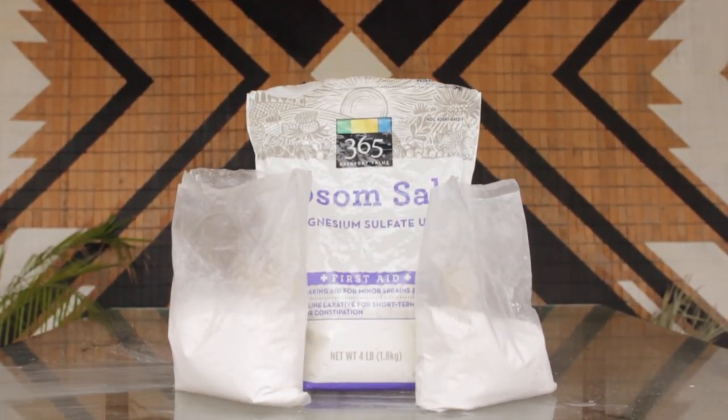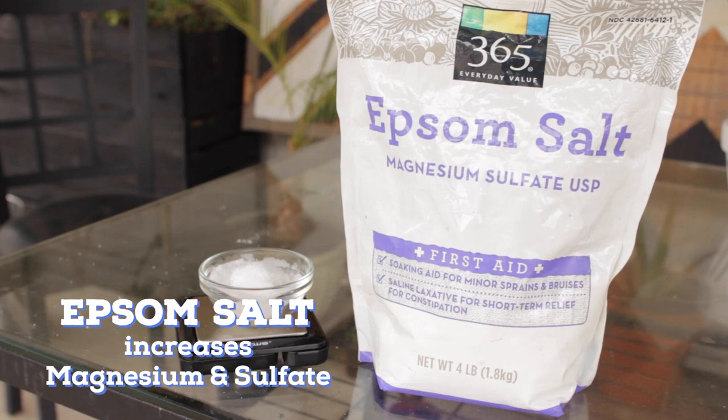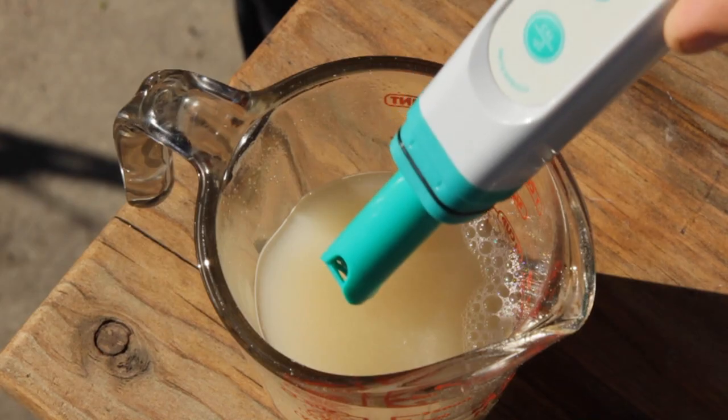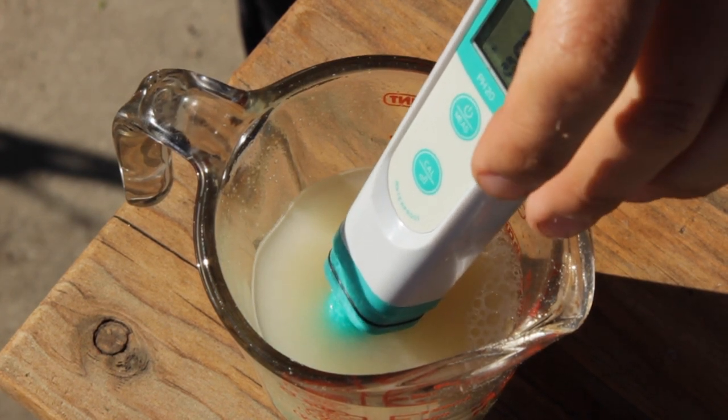I can't emphasize enough how much water chemistry can make a big difference in your beer, and you only need a few inexpensive water salts to start making that change today: Epsom salt, gypsum, and calcium chloride. Go check out my water chem video for more info.